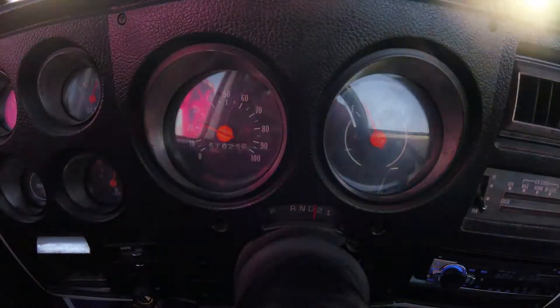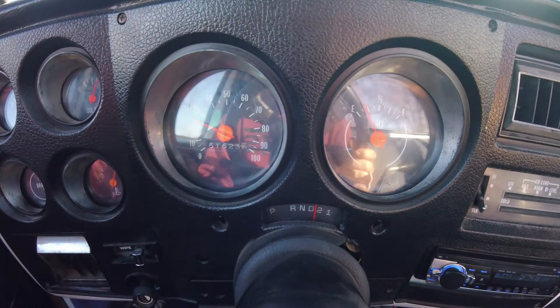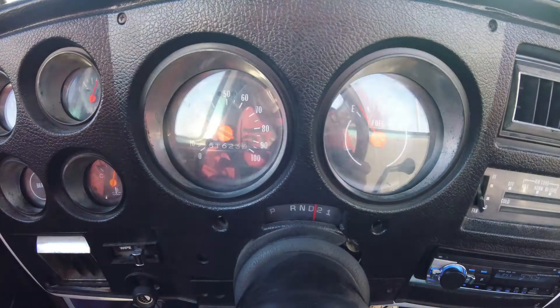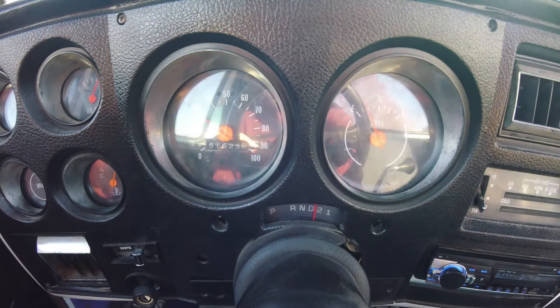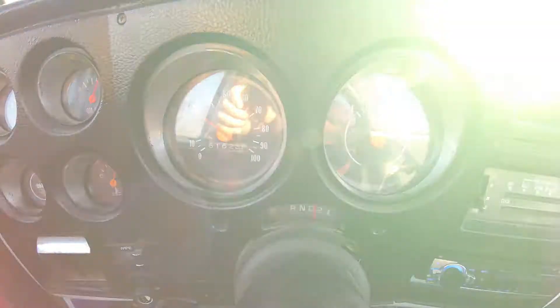It is an old mud racing truck, so at first it just has a lot of torque. But the way it's geared, once it gets to about 30 miles an hour, you just give it and it'll just go.